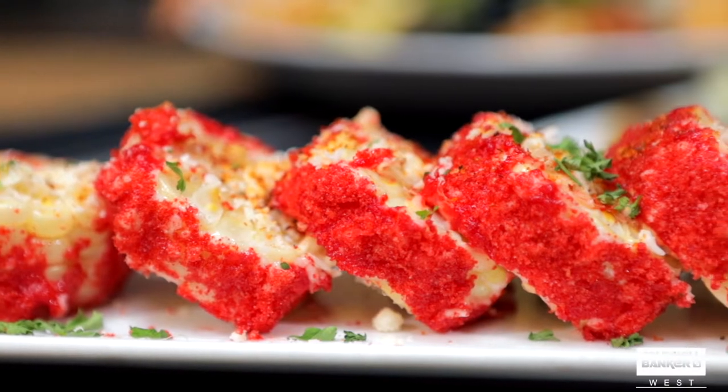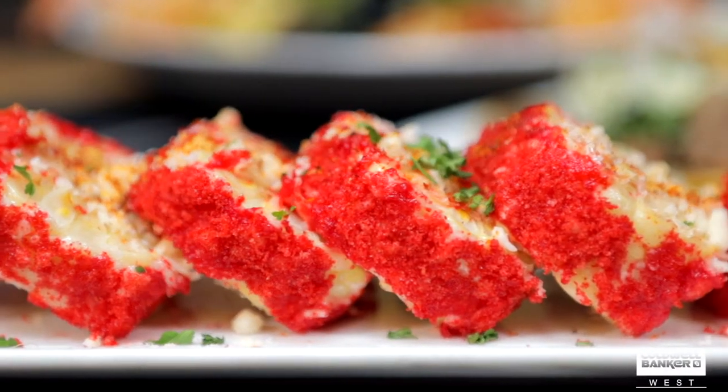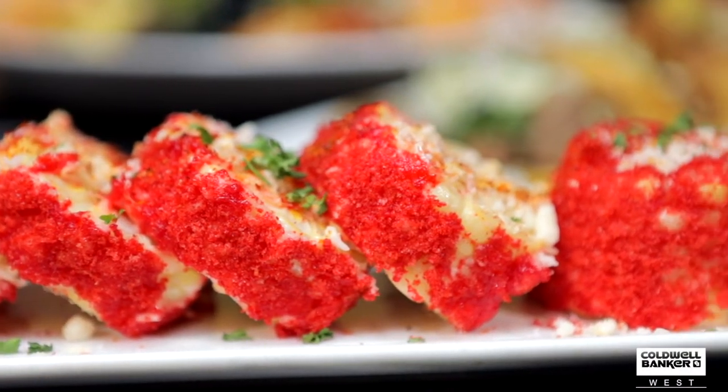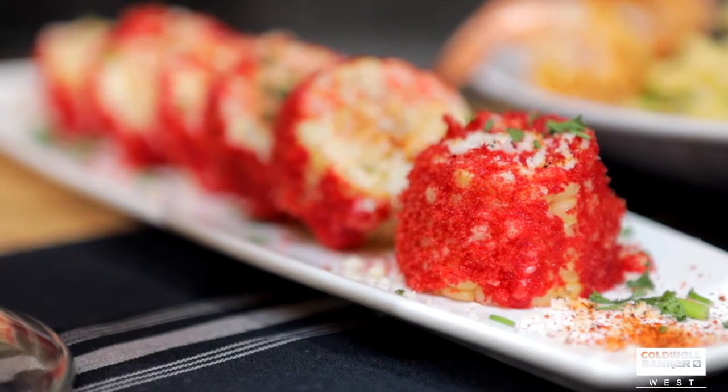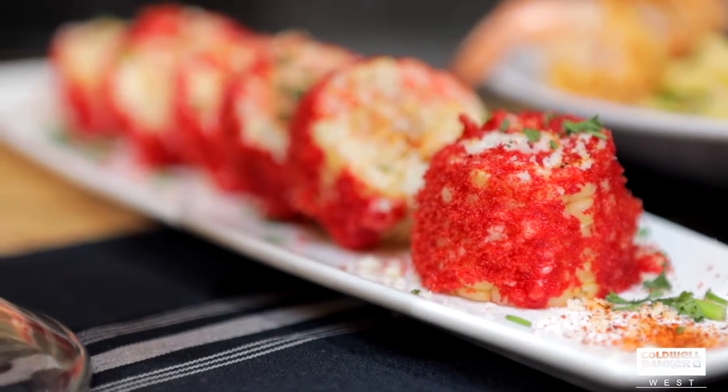After that, you're going to start off with our Badass Elote. This is a full corn on the cob that we cut into six little wheels. It has cotija Mexican cheese, tajin chili salt, and that red goodness you see is our hot Cheeto crumbs that we blend fresh every day, and we roll that in there for you.